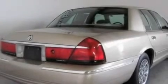Its top features include cornering lights, heated side view mirrors, a rear window defroster, a 4-speaker stereo system, and wood trim on the inside of the doors.